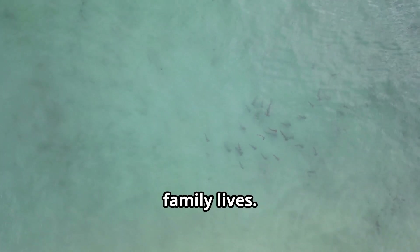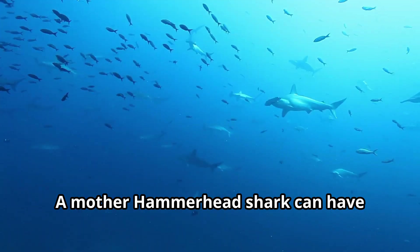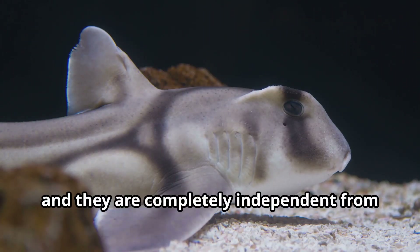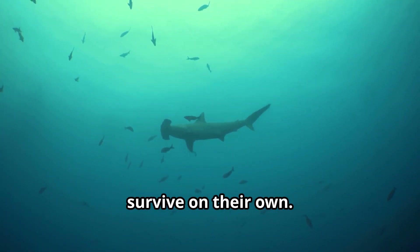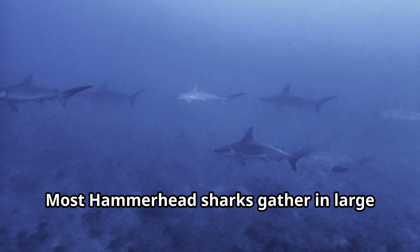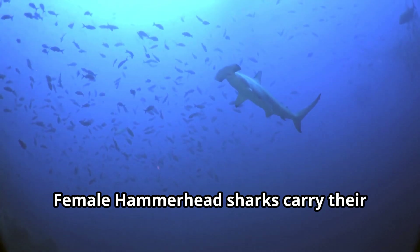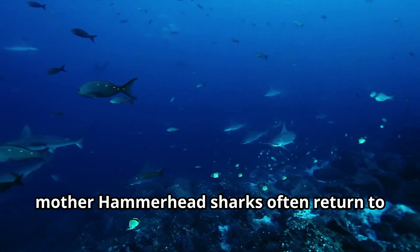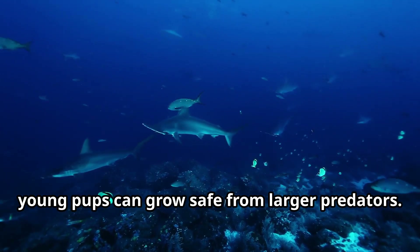Hammerhead sharks have fascinating family lives. Unlike many fish that lay eggs, hammerhead sharks give birth to live young called pups. A mother hammerhead shark can have anywhere from 6 to 50 pups at once — that's a lot of shark babies! Baby hammerhead sharks are completely independent from the moment they're born and must quickly learn to hunt and survive on their own. Most hammerhead sharks gather in large groups during the spring for mating season. Female hammerhead sharks carry their developing pups for about 10 to 12 months before giving birth, and mother sharks often return to shallow coastal waters which serve as nursery areas where the young pups can grow safe from larger predators.